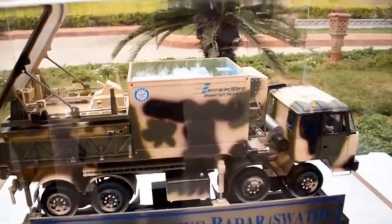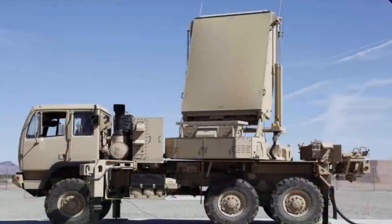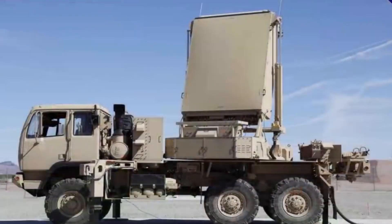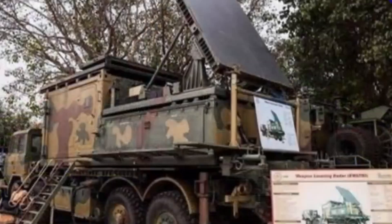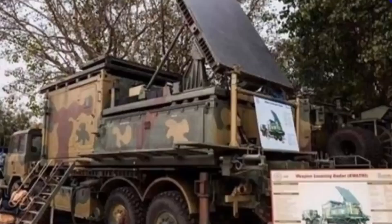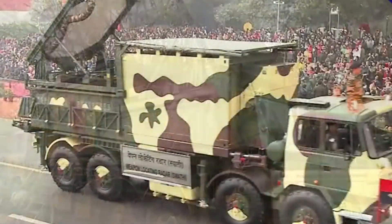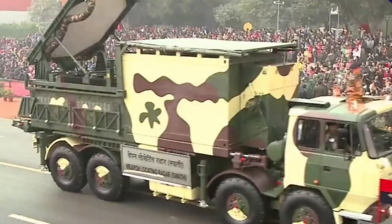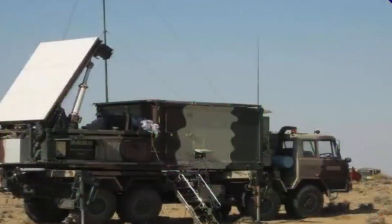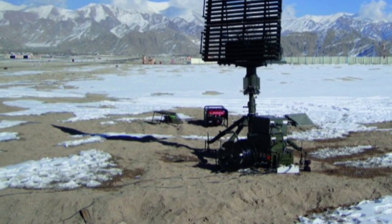The Swathi Radar is used to detect enemy artillery fire and provide information to the Indian Army about the location of enemy guns. The Swathi system is designed to integrate this radar data with satellite imagery and ground-based sensors to give Indian Army commanders a comprehensive view of the battlefield. The locational information can be engaged with target-hitting weapons to destroy the source of the enemy attack from its root.